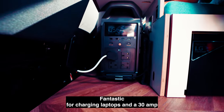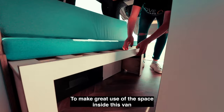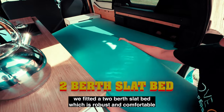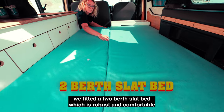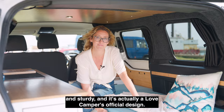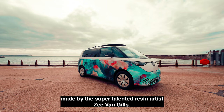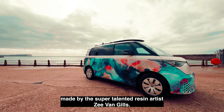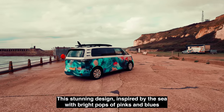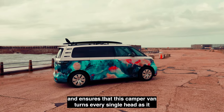It also has a 30-amp 12-volt output for running any extras you might need. To make great use of the space inside this van, we've fitted a two-berth flatbed which is robust, comfortable, and sturdy — it's actually a Love Campers official design. Last but not least, the breathtaking vinyl wrap was custom made by the super-talented resident artist Z Van Gills. This stunning design, inspired by the sea with bright pops of pinks and blues, ensures that this campervan turns every single head as it passes by.